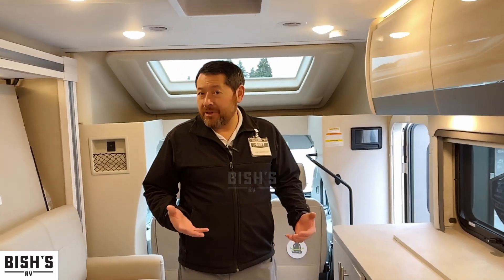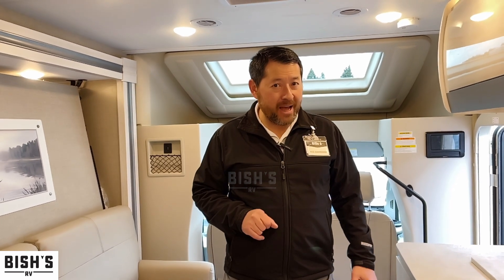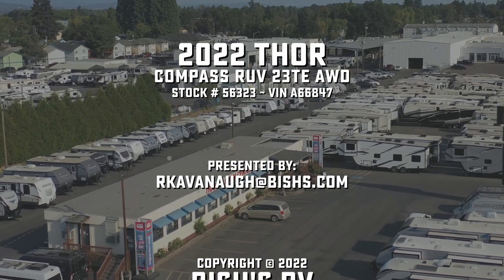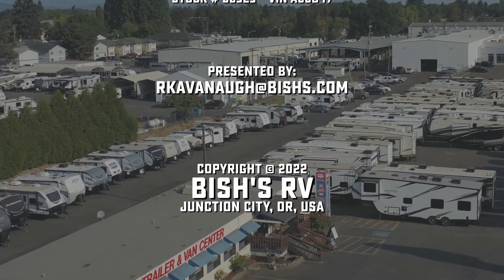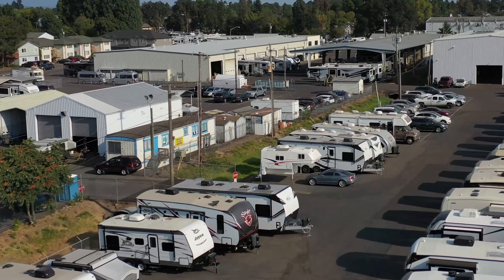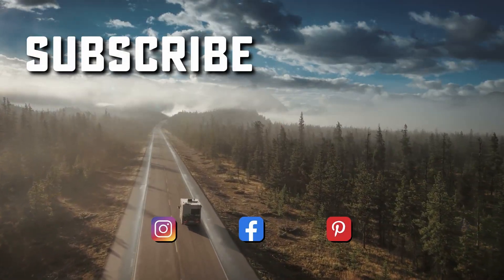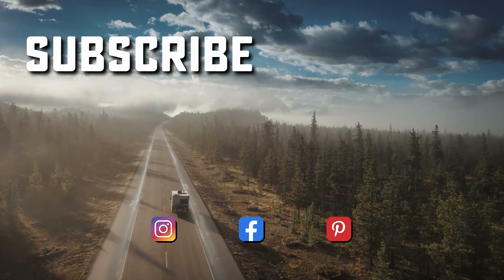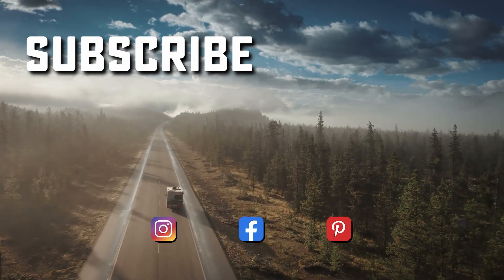So again, this is a Thor Compass model number 23TE. It's brand new, it's beautiful, and it's the only one we have. Come on out to Bish's RV here in Junction City — ask for me, Rob Cavanaugh. Call the phone number here and I'd be happy to show this to you. Let's go take it for a test drive. Buy it today. We'll see you next time.